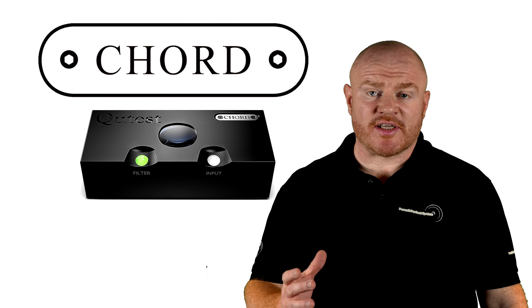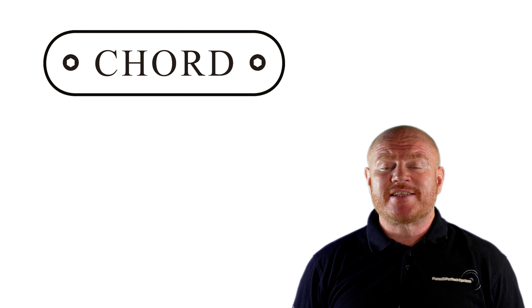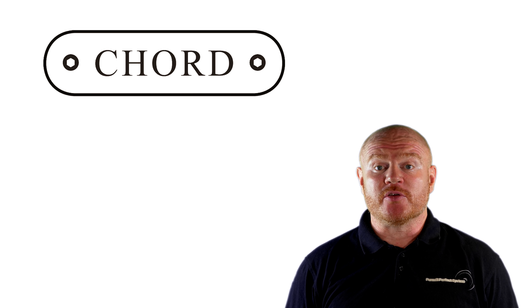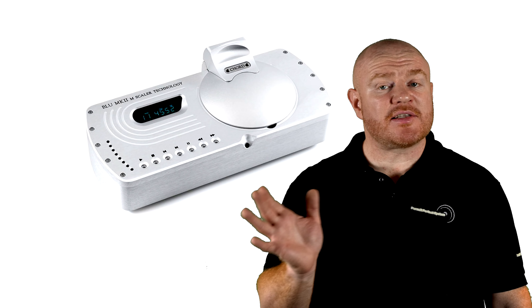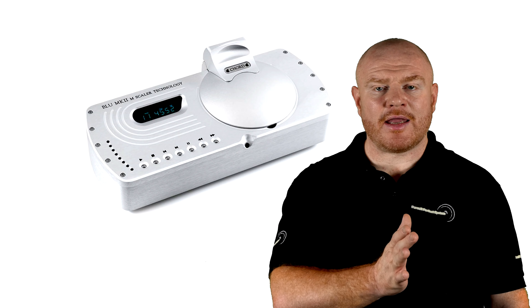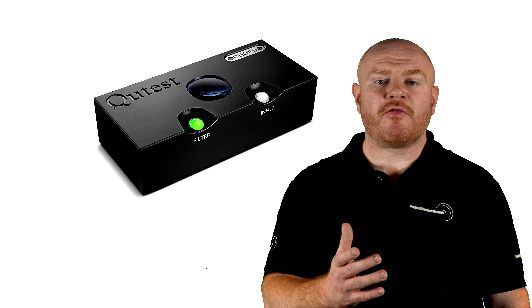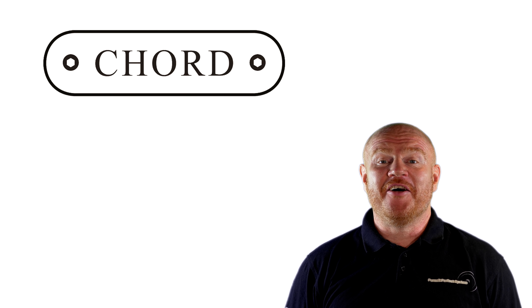Well, they have — the Chord Qutest DAC. I think many audiophiles' prayers have been answered here. The Qutest had some standout features that literally jumped straight out at me, one of them being the dual BNC inputs. Straight away I was looking to the future, hoping for a more affordable M Scaler. Chord have equipped the Qutest stack with two BNC digital inputs. Some people may not realize the relevance of that, but it's absolutely huge — it leads me to think that maybe, and this is speculation, Chord have got a little something up their sleeve to bring us an M Scaler more akin to this level of price, to boost and upscale the performance of the Qutest DAC.